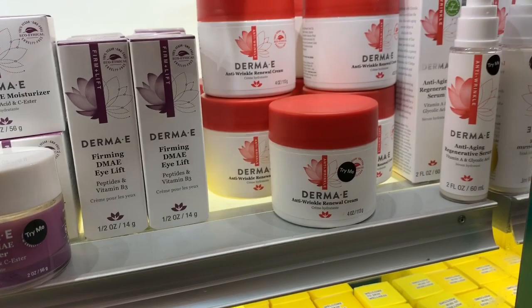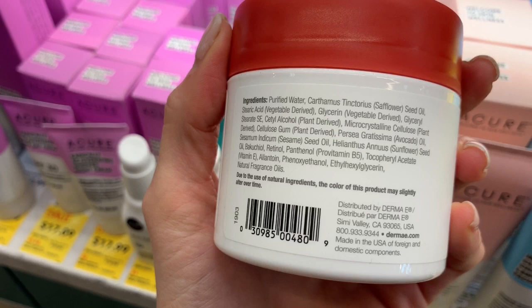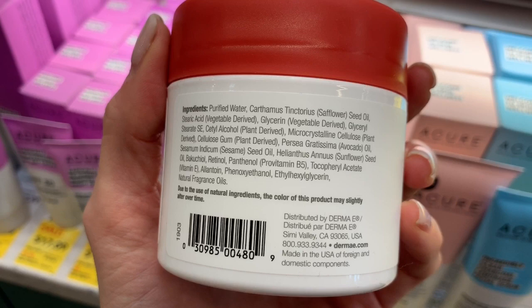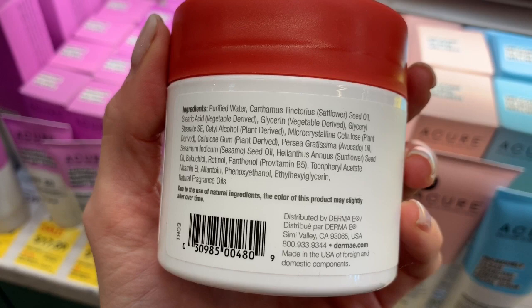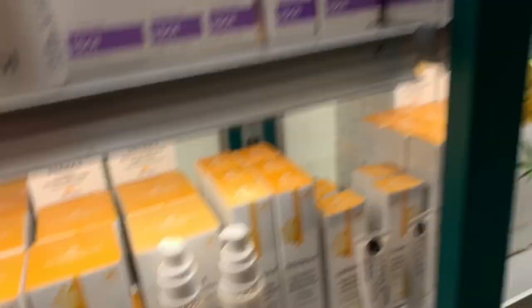Anti-wrinkle renewal cream — I so far like this brand. This is a limited ingredient formula, which is nice compared to their other formulas. It does have the occlusive, the emollient, the humectant, and it has Panthenol in it — so this is a really good option. How much is this? $13?! Like, this is legit. $13 for four ounces! I definitely recommend this brand in general.